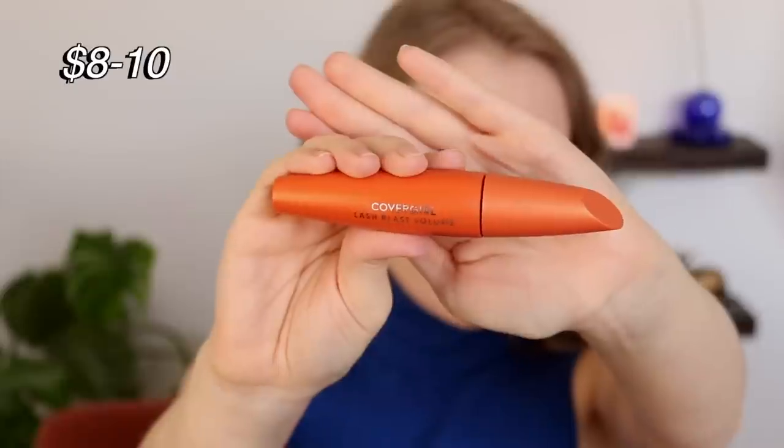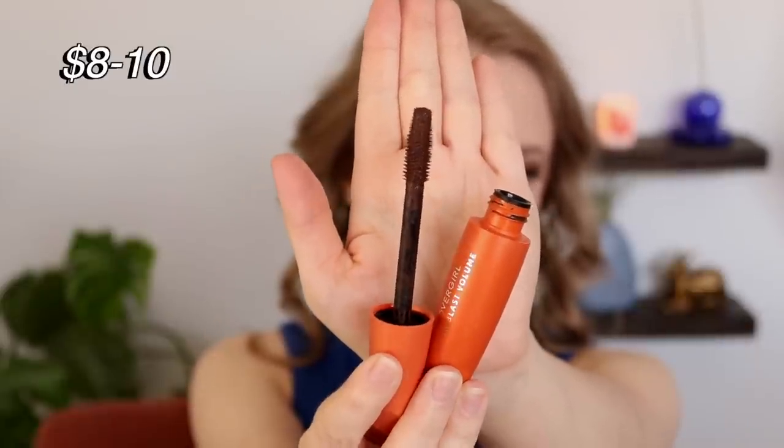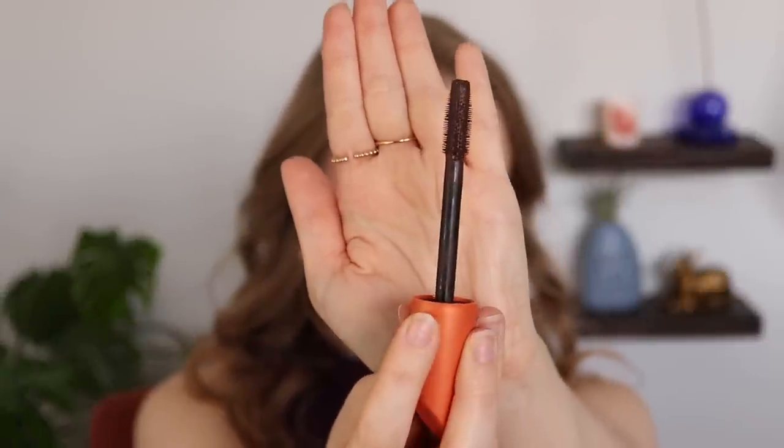The other mascara is a drugstore one — just such a reliable staple. Many of you have probably owned this at some point. This is the CoverGirl Lash Blast Volume Mascara. I currently have it in brown, but in the past I had it in black, and that's the shade I would get again — the blackest shade available. I've learned that brown mascaras just aren't really for me. But if you want a true brown mascara, get this one specifically in the shade brown — not black brown, but just brown, because it really is a true brown.